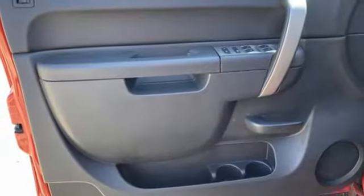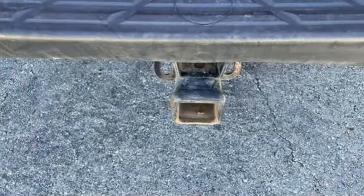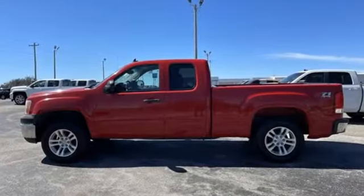Manual tilting steering column, gas pressurized shocks, and automatic transmission. GMC — it's not just a vehicle, it's a professional grade tool.